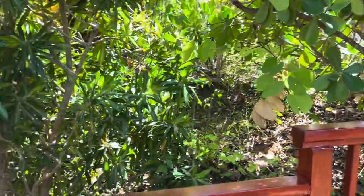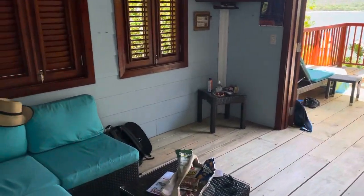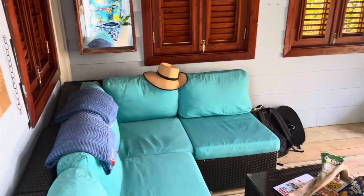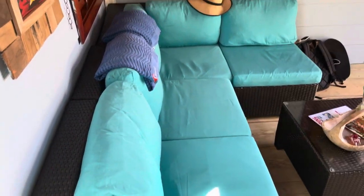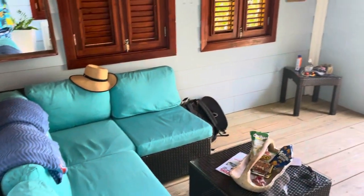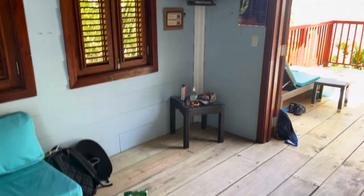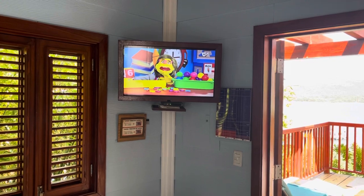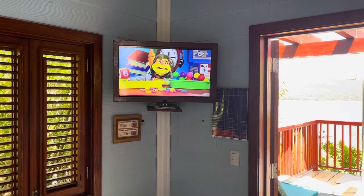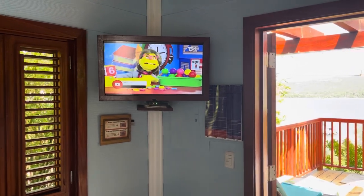Here we go, as we come into the cabana — we've kind of already moved in a little bit. We do have seating here on a couch, and they left us some little snacks from the Dominican Republic. It looks like we have education TV on today — hey, we're not in school, I guess we can still do our learning here right on Amber Cove.